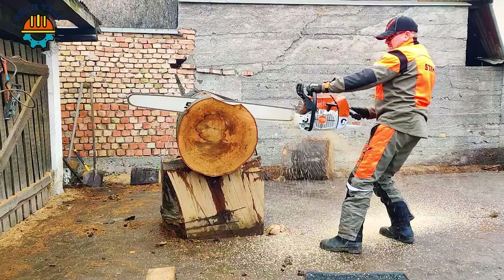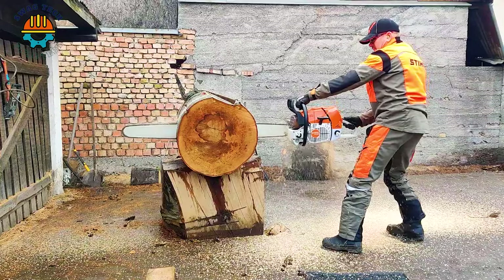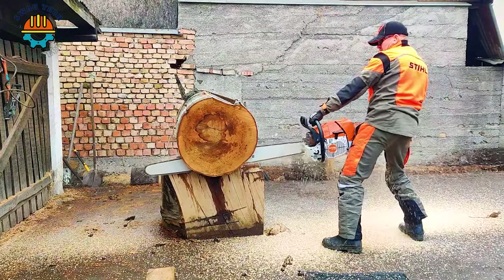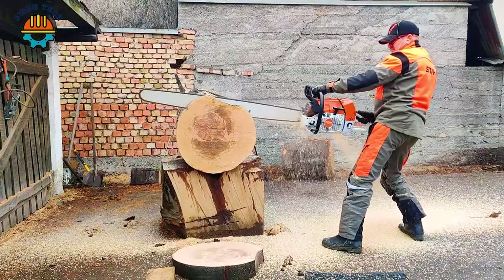Continuing with the MS881 saw, it always brings surprise when cutting thick and hard wood, like a sharp knife. With saw bar diameters up to 36 inches, the MS881 is truly a symbol of strength and performance in the wood industry.